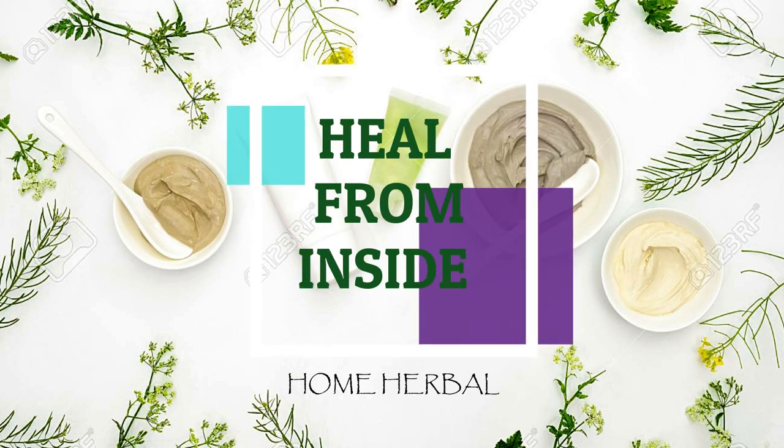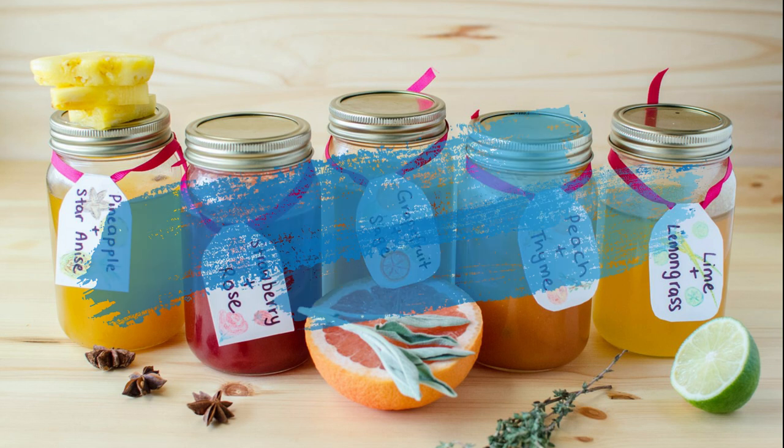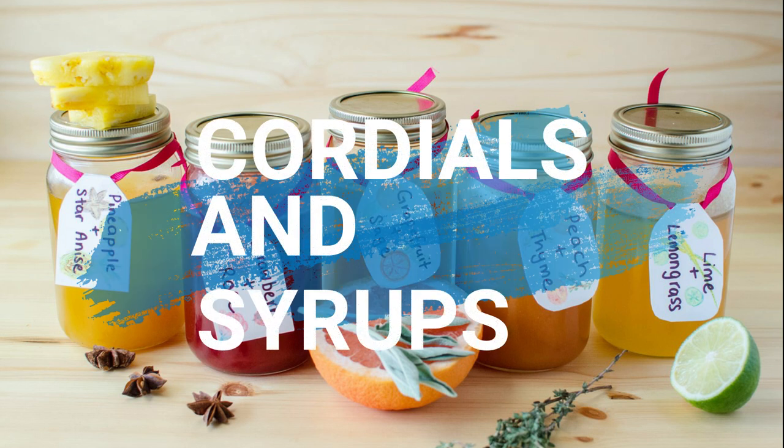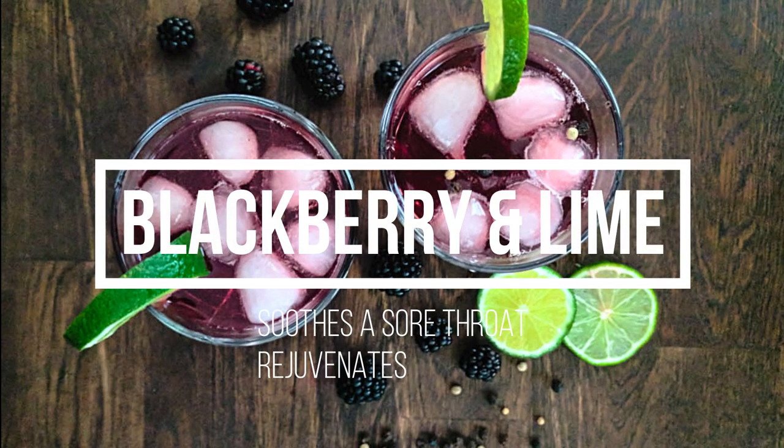Welcome to Home Herbal. Fruit cordials and syrups help to increase energy levels and nourish the body. The natural benefits of the plants in these cordial and syrup recipes are aided by sugar and honey, which help to alleviate dry coughs, sore throats, and general irritations of the respiratory system. Blackberry and lime cordial.